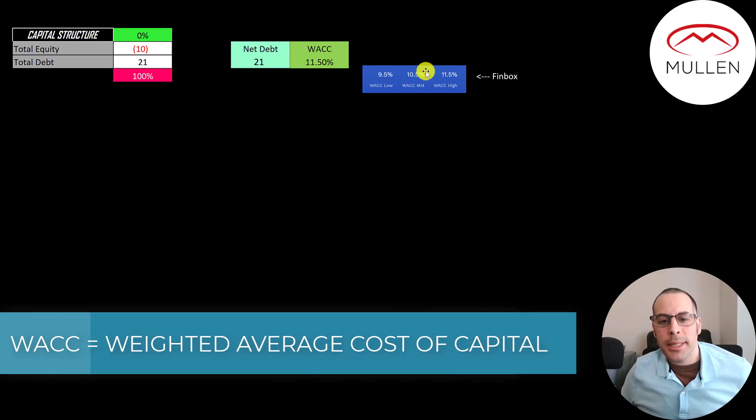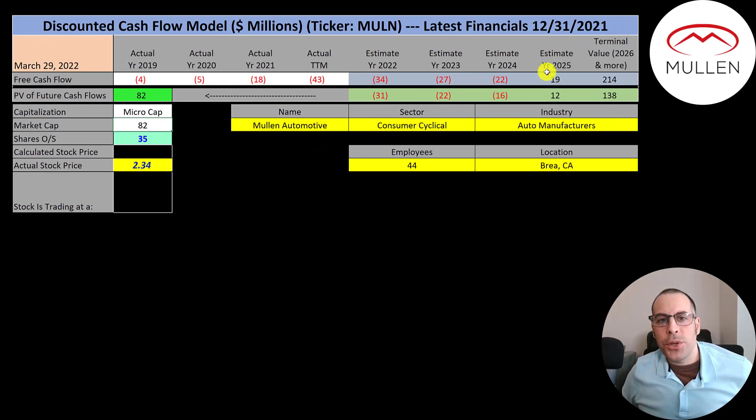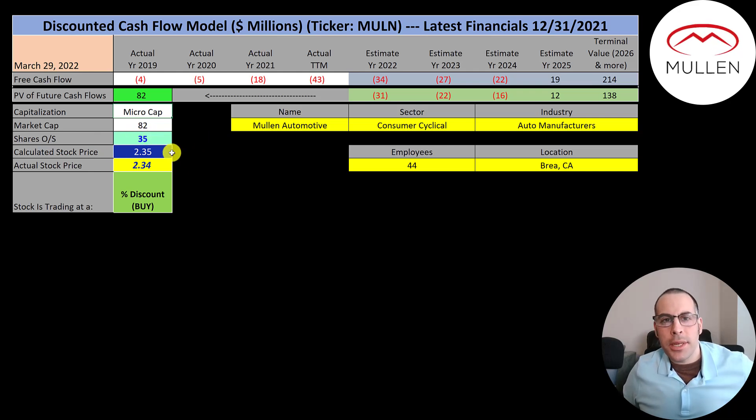I gave them the highest WACC on Finbox — 11.5% — and that's the discount rate we apply to future cash flows. We estimated four years of future free cash flows and a terminal value of $214 million for all cash flows past year four. Discounting those numbers back at the weighted average cost of capital gives a company value of $82 million. Dividing by 35 million shares gives a calculated stock price of $2.35, and they're trading at $2.34. I just showed you what their future free cash flows would need to be to justify a $2.34 stock price.